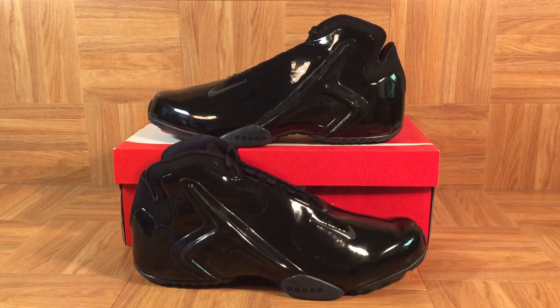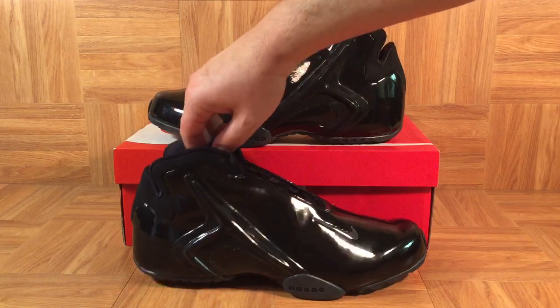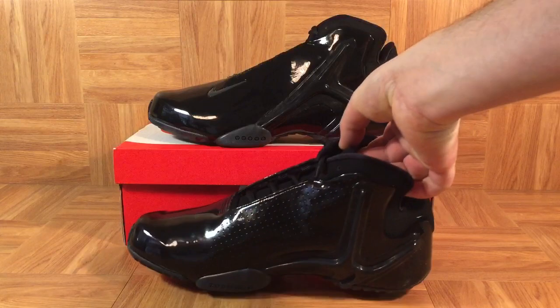The Hyperflight was made famous by Jason Williams back in the day. He actually wore a bright purple patent leather pair that matched his Sacramento Kings jersey — probably the most iconic and valuable of all the original colors of the Hyperflight. But the yellow, the red, the orange, the black — all of them are sick. I'm glad that they retroed them; it was nice to be able to pick them up.